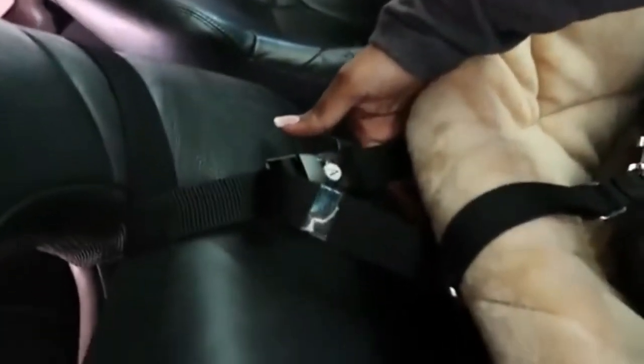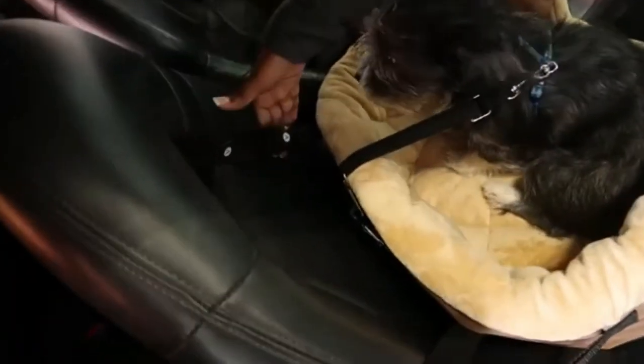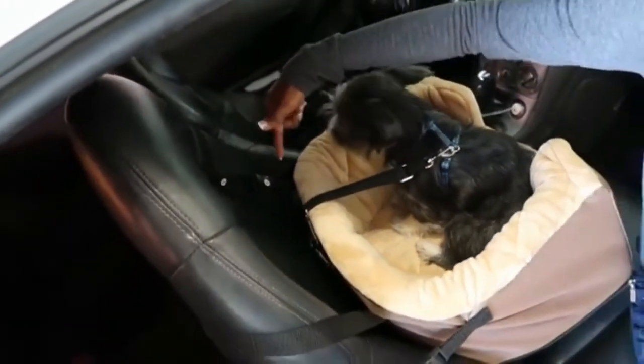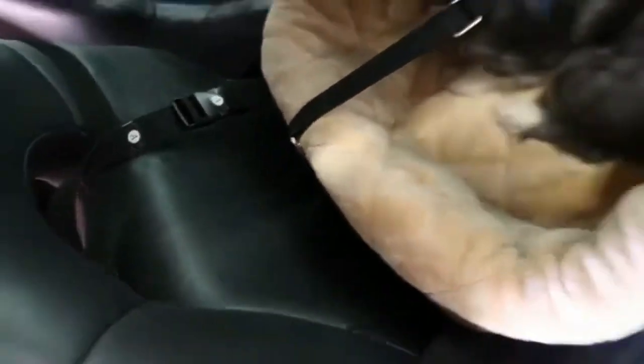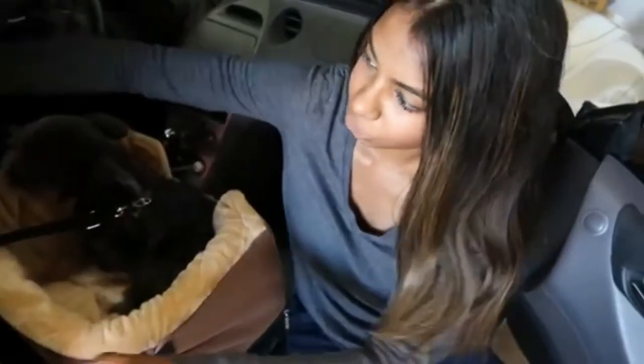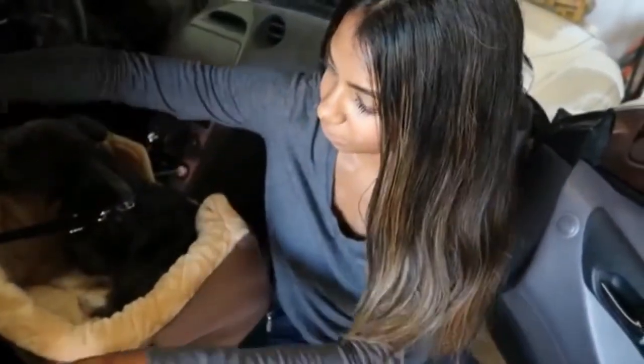It elevates pets for a better view while the firm foam bolsters around each side keep them safe and controlled for a distraction-free drive. Compatible with any car seat belt to securely buckle in place, with the seat belt hidden under the removable bolster. It also comes with two adjustable security tethers to attach to a dog harness.